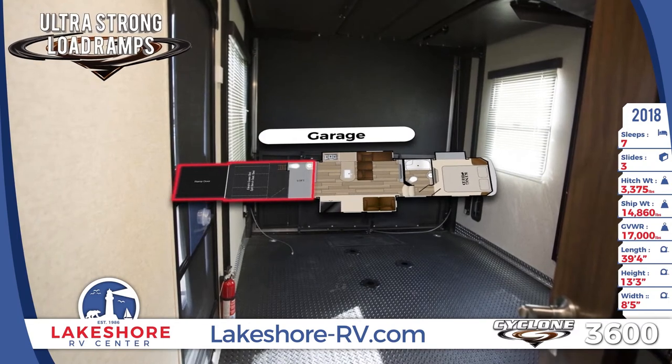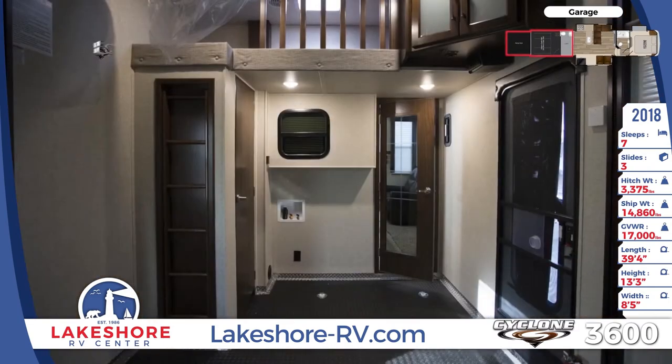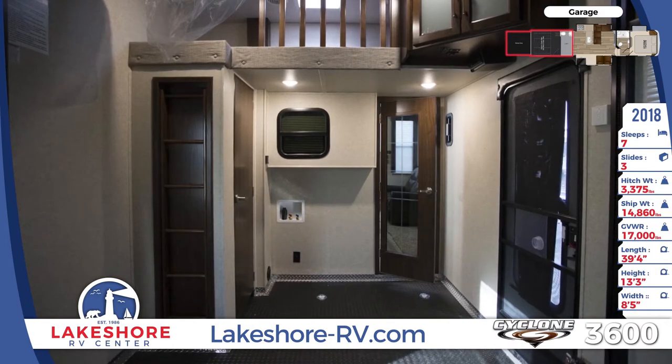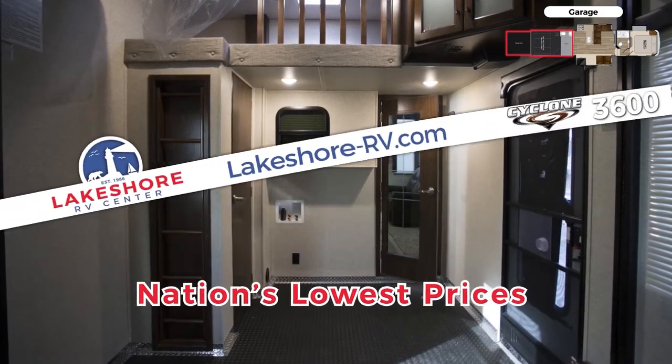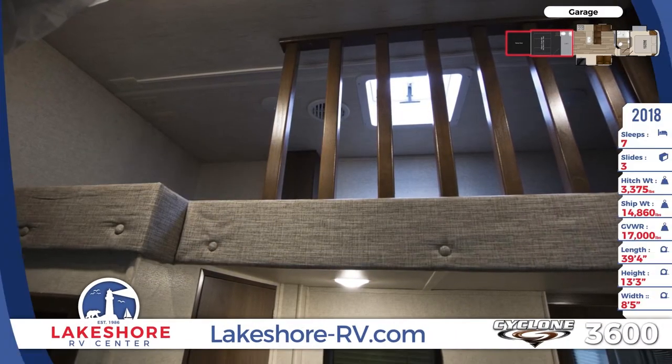With a cargo capacity of 2140 pounds it can handle your ORVs, and then it converts into living space when you lower the sofas and electric queen bed. It even offers washer and dryer hookups, a half bath, and a cozy loft for more sleeping space.